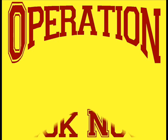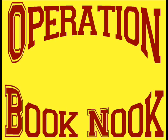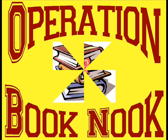Operation Book Nook. Every book has a nook — just in case, keep your place!